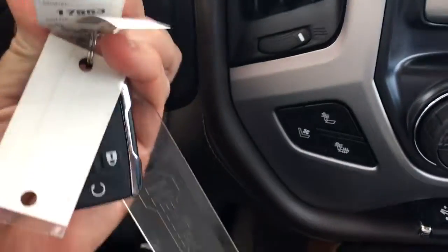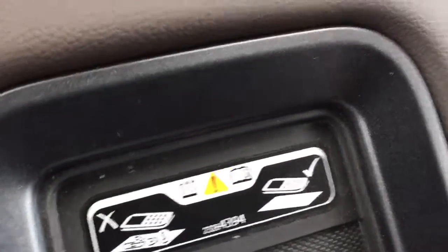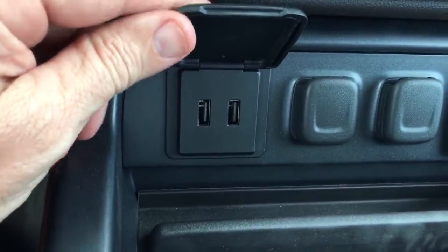When you have the vehicle remotely started, you still need to put the key in and turn it to make it do anything other than running the air and the engine. It has a wireless cell phone charger on the armrest, two USB ports there, and two more USB ports there.